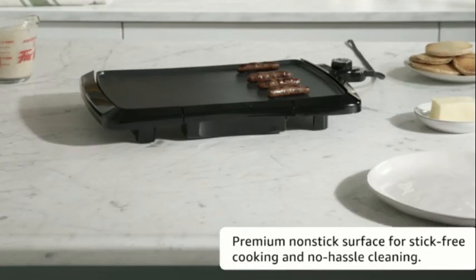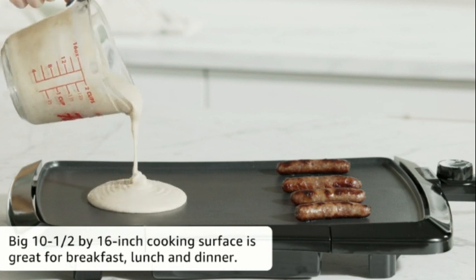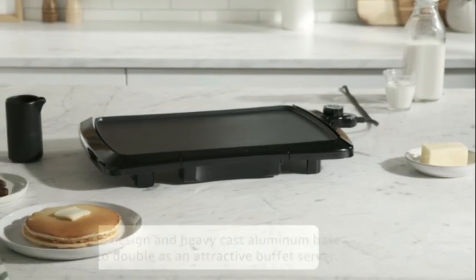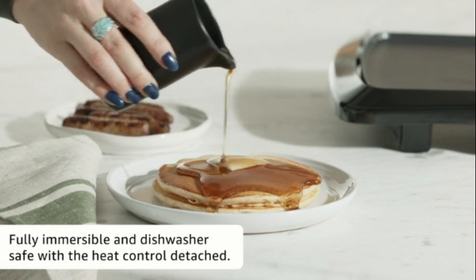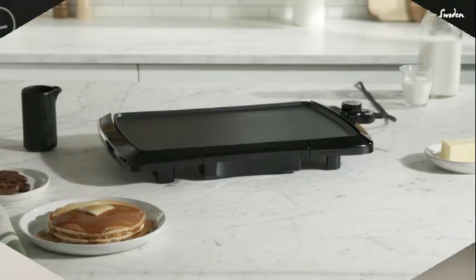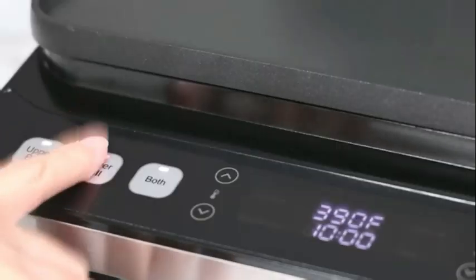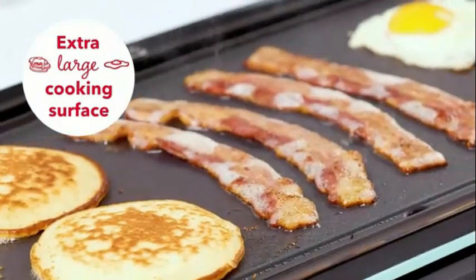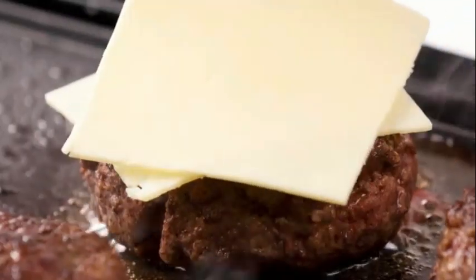Number nine. The Presto 07047 Cool Touch Electric Griddle is a versatile addition to any kitchen, offering a convenient and efficient way to prepare a variety of dishes. Its programmable feature adds an element of customization that users will appreciate. The sleek black color and non-stick material not only enhance its visual appeal but also make cooking and cleaning a breeze. As a product bearing the reputable Presto brand, this electric griddle meets high standards of quality and performance. With dimensions of 2.25"D x 18.5"W x 11.25"H, it provides ample cooking space while remaining compact enough for easy storage. The 1,300-watt power output ensures quick and even heating, allowing for consistent results with every use.